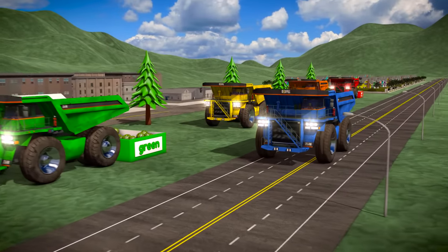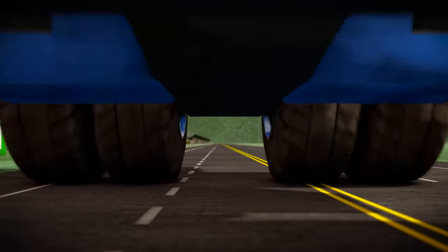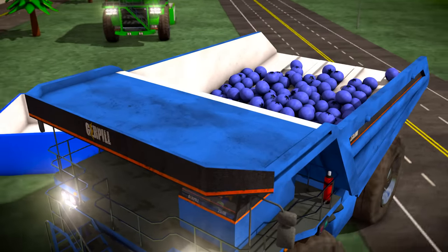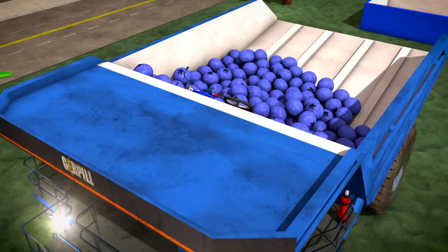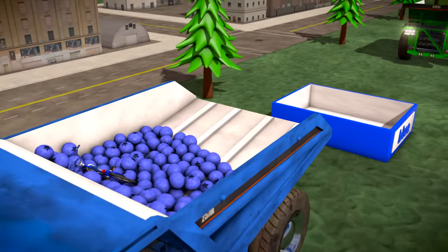Next up is the blue truck! Blue is my favorite color! What's yours? It looks like the blue truck is transporting giant blueberries! Let's dump them into the bin!